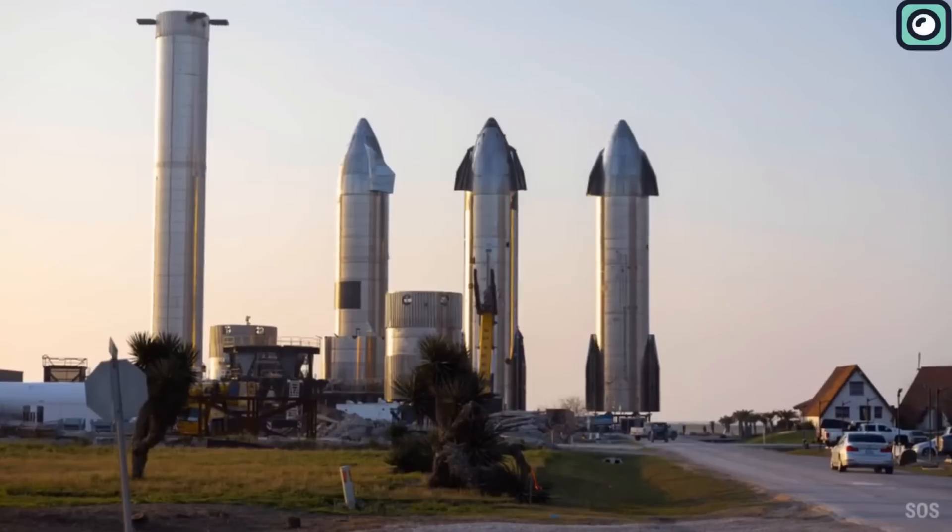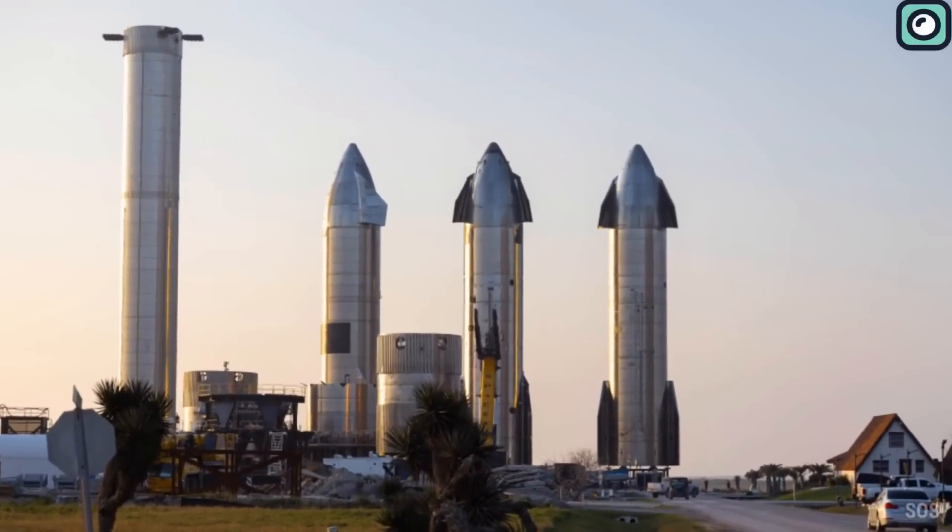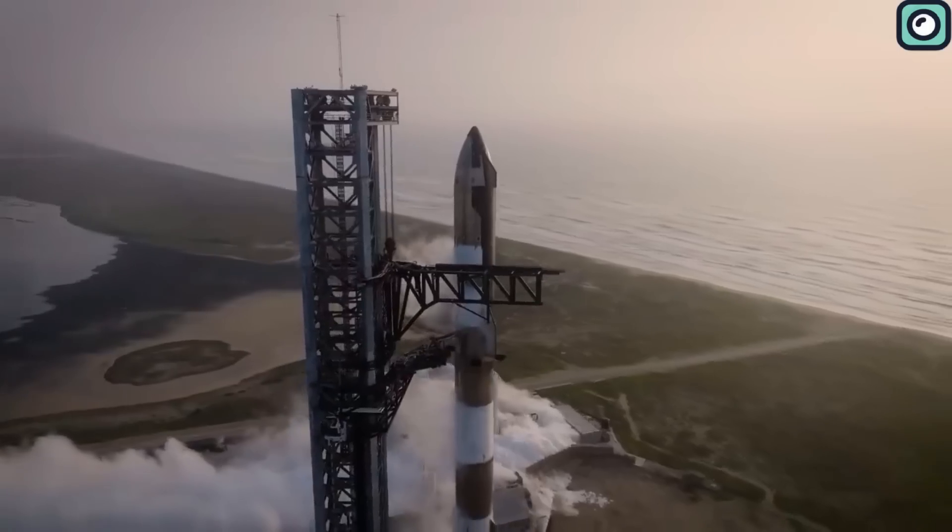As of now, these components are in their last phase of changes and upgrades. The Starship made headlines on the 20th of April with its first fully stacked test flight.